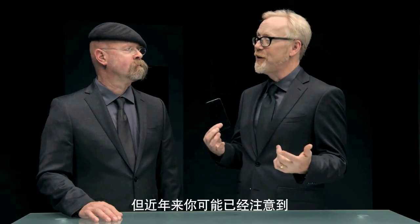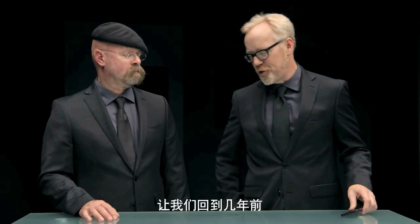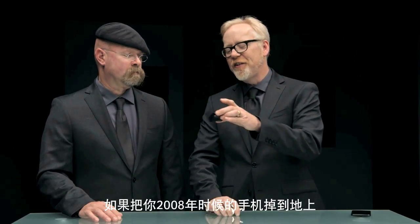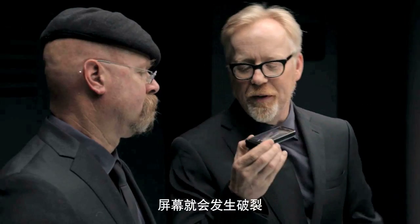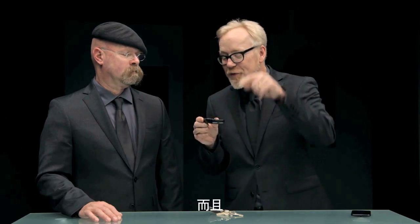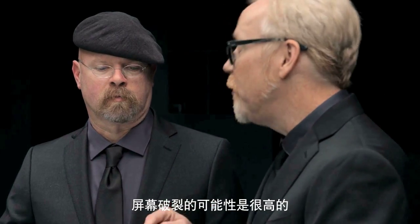But you might have noticed over the years that the display on your phone has been getting harder to break. Let's go back a few years. If you'd done that to your standard 2008 phone, that's what would have happened. Not pretty. And that could easily happen just by keeping your keys and your phone in the same pocket. And if you then dropped that phone, the probability of the phone breaking was high.